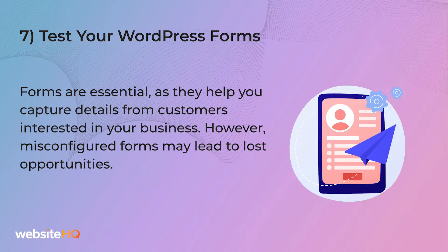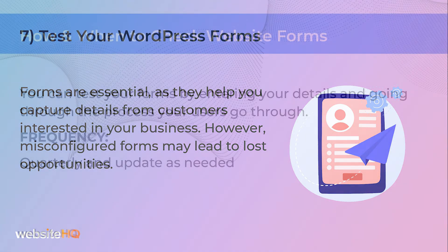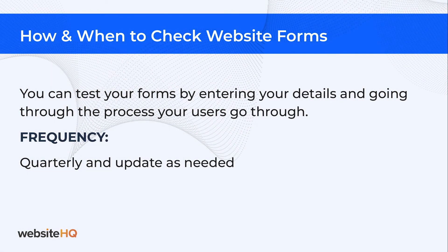Number seven on our list: test your WordPress forms. Forms are essential as they help you capture details from your customers interested in business. However, misconfigured forms may lead to lost opportunities. You can test your forms by entering your details and going through the process your users go through. I recommend a quarterly schedule for this and before any promotion goes out that leads to a page with a form on it.